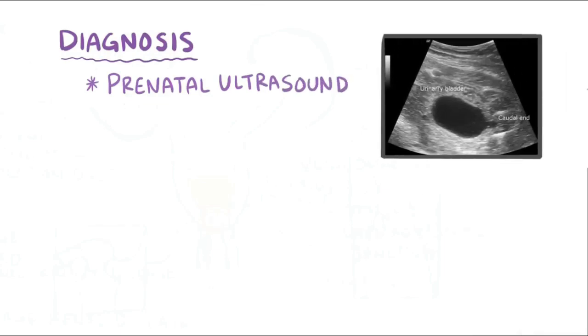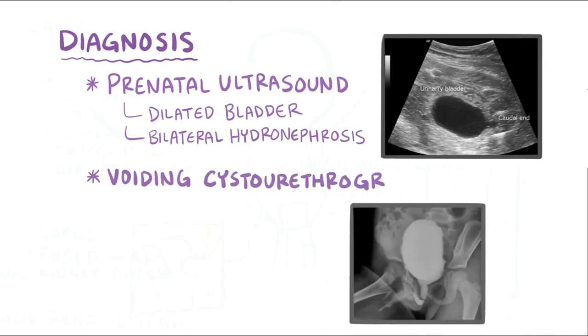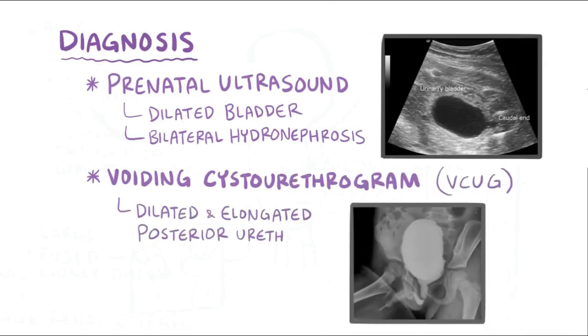Often, PUV can be diagnosed by a prenatal ultrasound, which can show a dilated bladder, thickened bladder wall, and bilateral hydronephrosis. If not found prenatally, postnatal diagnosis might be done by voiding cystourethrogram, or VCUG, which shows a dilated and elongated posterior urethra.